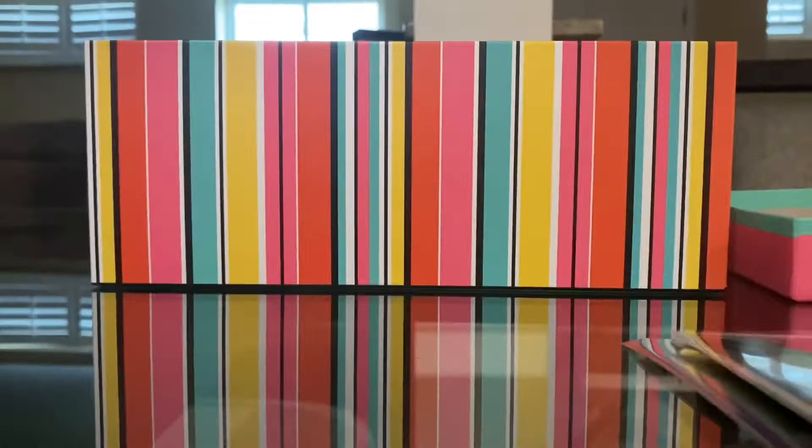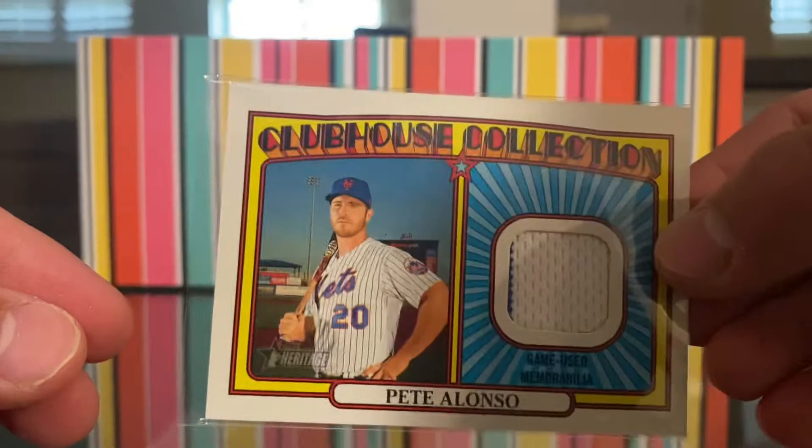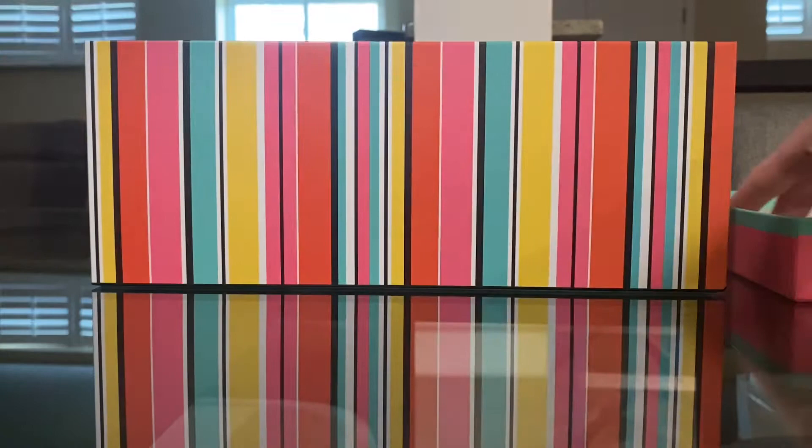I accidentally put a Grease card in here. Mickey Mantle Topps. Then Trey Holtz out of 175 — number 57 out of 175, which is very nice. And this one is from a Topps Heritage Clubhouse Collection — Pete Olsen with a patch, which is awesome. Patches are always nice.